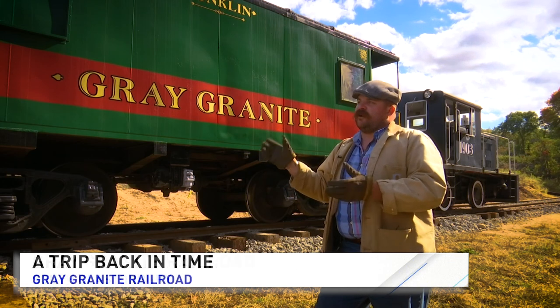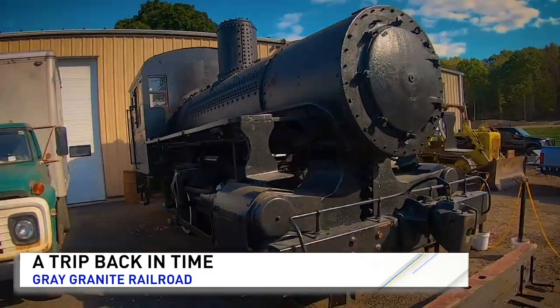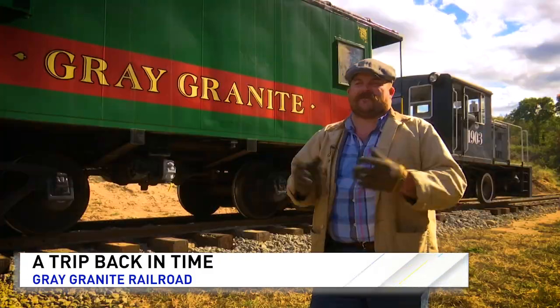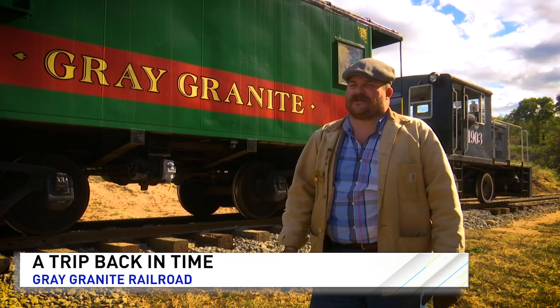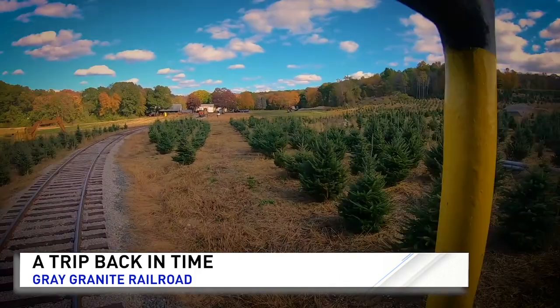For seven years I've been looking for a steam engine, and I finally was able to acquire a steam locomotive in Canada. Now I'm going to be starting a restoration on the steam locomotive next, and then building the North Pole — of course.